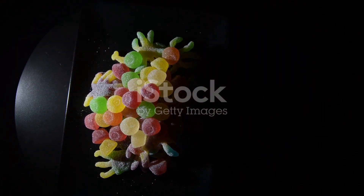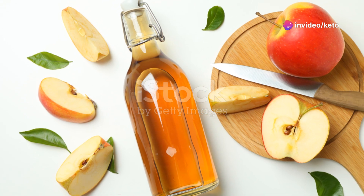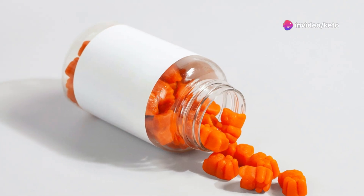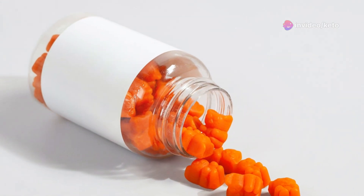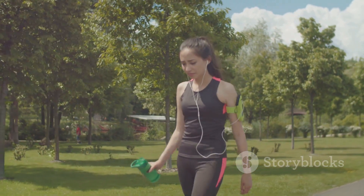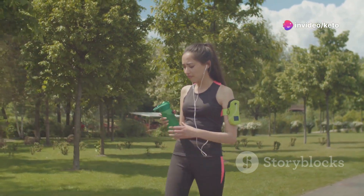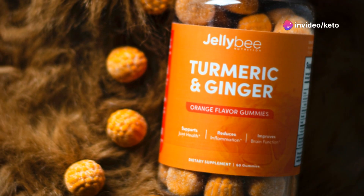Keto gummies are not just your average sweet treat. They're packed with ingredients like MCT oil and apple cider vinegar, both known for their fat-burning properties. By incorporating these gummies into your diet, you're not just satisfying your sweet tooth — you're also giving your body some powerful tools to boost metabolism.